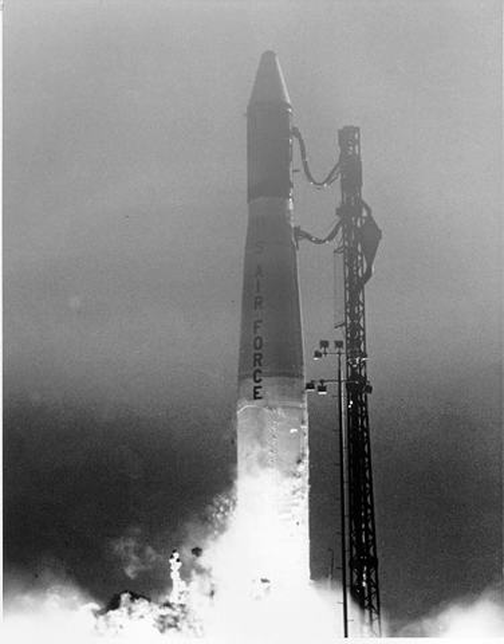Thor boosters launched from SLC-10W used an erector system to hoist them up to the pad. While common on Soviet launch vehicles, this method was unusual in the U.S. space program. Thor 304 had been erected on the pad a few weeks before launch, and during this step, a connecting pin in the erector broke and sent the rocket falling back down to ground level.